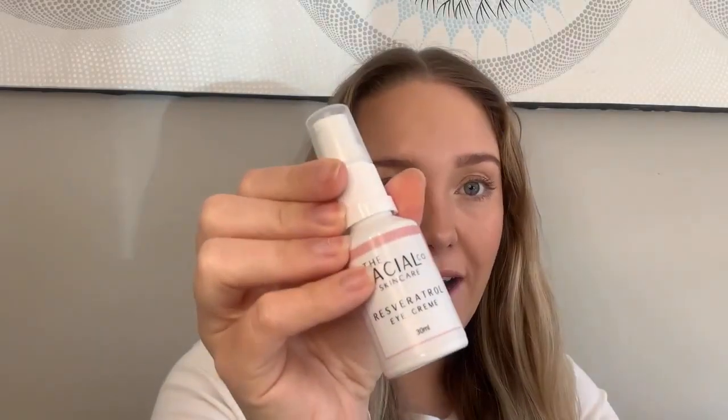First up in my five step process is my Orange Crush Cleansing Oil. Next up I apply my Pure Hyaluronic Serum, which prepares my skin for my next product, the Viracy Ageless Cream. Then I apply my Resveratrol Eye Cream, and last but definitely not least — because it's my favorite — is the Golden Hour Glow Serum.